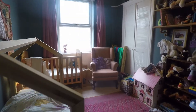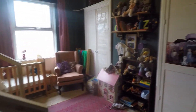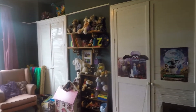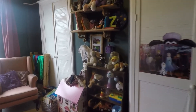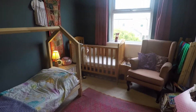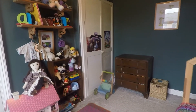Moving on to bedroom two, this is the first double bedroom we're seeing, currently being used as a twin room. It's a good size space with built-in storage either side of the chimney breast and large windows looking down into the rear garden. There's plenty of space for a double bed or larger.